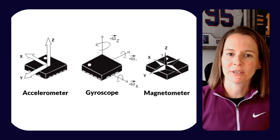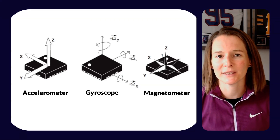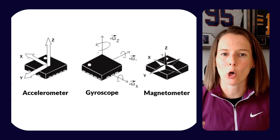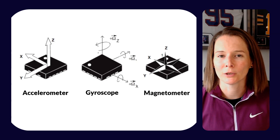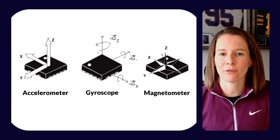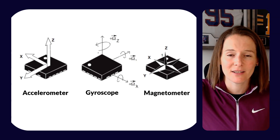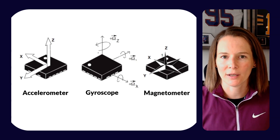The gyroscope uses gravity to determine angular velocity, detecting tilt and rotation of the device — essentially to sense orientation. The magnetometer measures orientation with the earth, using the magnetic pull of true north to assist with directional accuracy. Taken together, data from these sensors are combined to provide the IMU-related outputs. And because this isn't reliant on satellites like GNSS or GPS, these sensors can also work indoors.